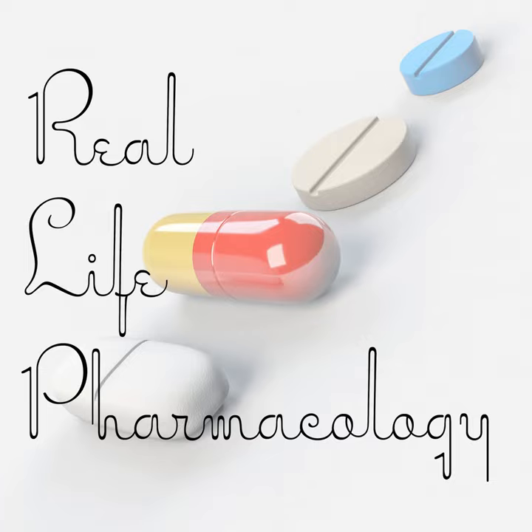Welcome back to the Real Life Pharmacology Podcast. I am your host, pharmacist Eric Christensen. Go check out ReallifePharmacology.com. Subscribe there and snag your free 31-page PDF on the top 200 drugs. It's a great little study guide, absolutely free, no cost to you — simply just an email to get notifications when there are new podcasts and new content available.